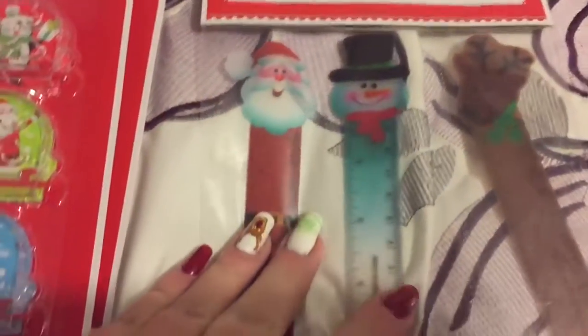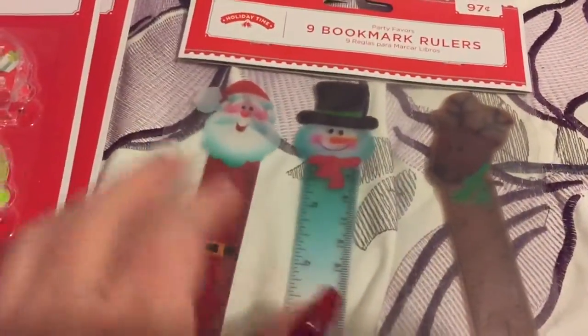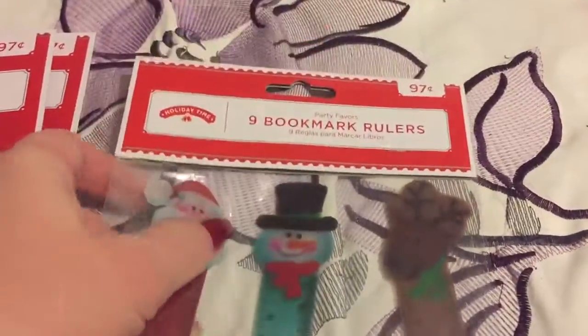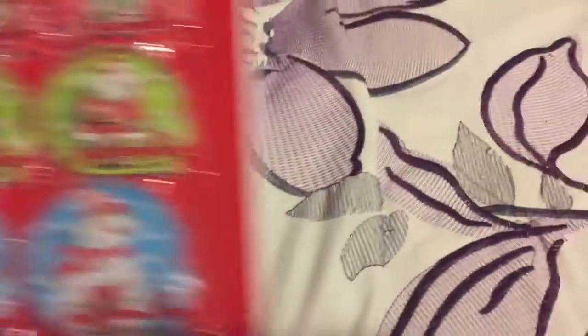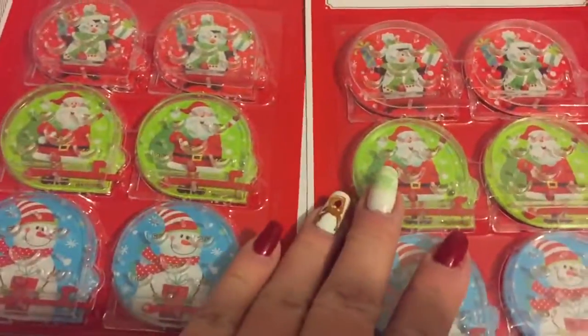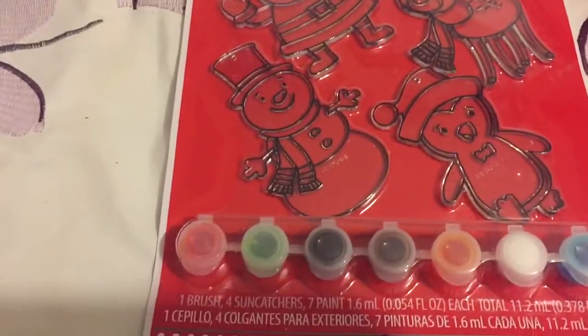These are little rulers that are also bookmarks — they have a snowman, Santa, and a little reindeer. I thought those were very cute. Everything was 50% off, so these are 50 cents — very cheap. Then they had two of these little puzzle pinball games, so I got two of those.